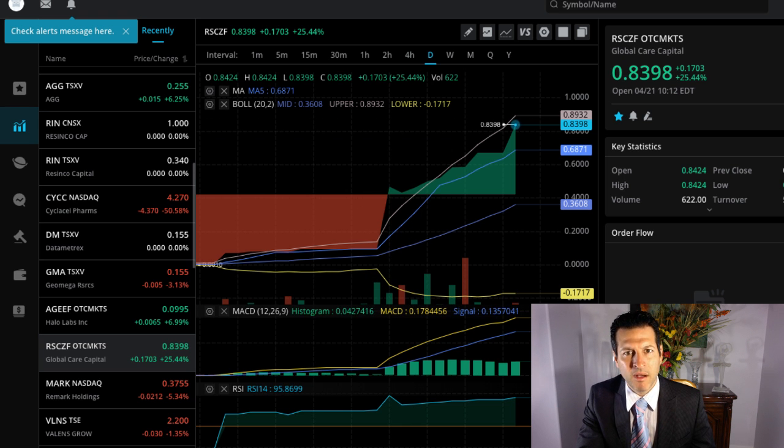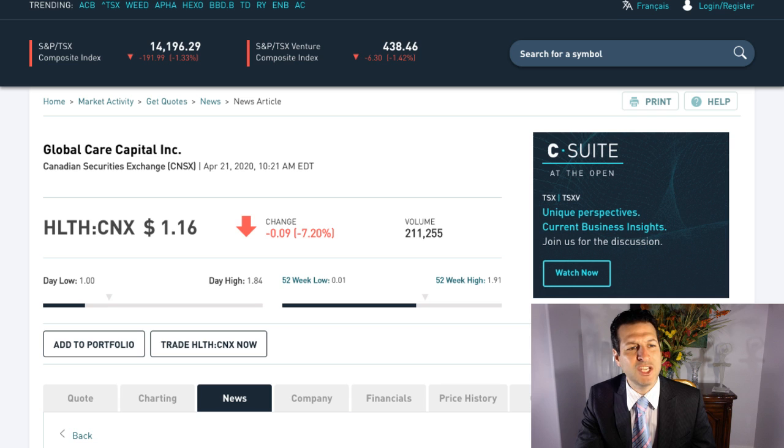But you can see here that RSCZF is up 25% on very little volume. That is the American symbol for Global Care Capital Inc. And the Canadian symbol is HLTH on the CNSX at $1.16.